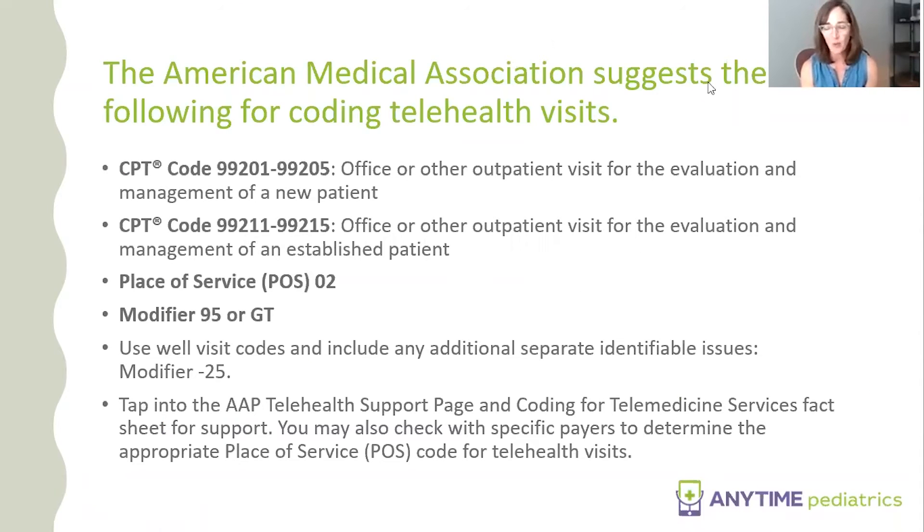If you bill correctly, you won't get denied. Telehealth is typically billed using either a new patient code — 99201 through 99205 — or an established patient code — 99211 through 99215. Which code you use depends on the length of the visit and other factors; your billers are experts at that. Place of service code 02 means the patient is at home.